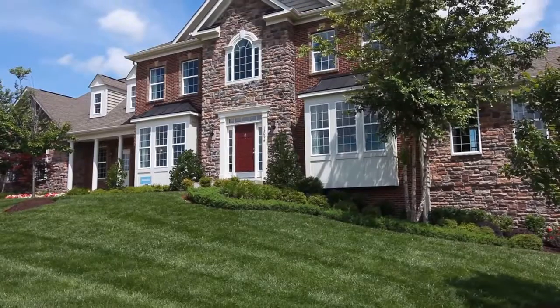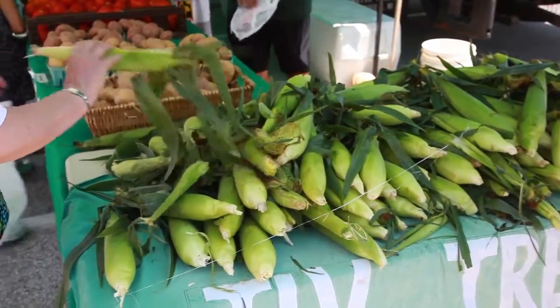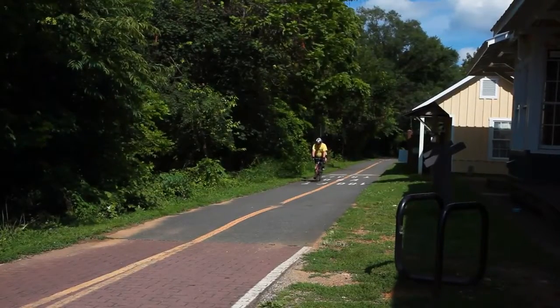What attracted us to the Reserves of Wheatlands was the openness, the fresh air, with the big lots, small community feel, and the country feel. There's a little farmer's market stand right across the street where you can go and get nice vegetables. It is just a ten-minute drive in either direction to casual dining, fine dining, activities such as the bike trail.